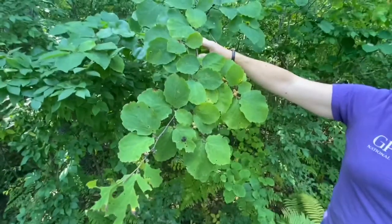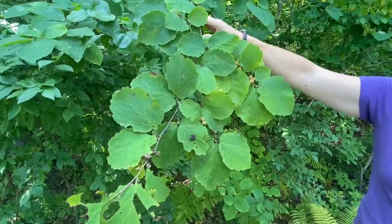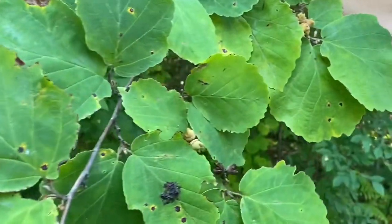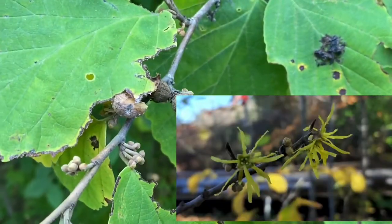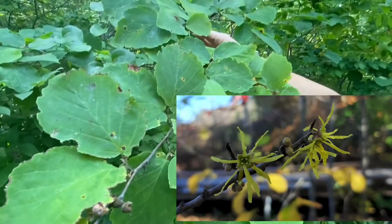This is witch hazel. Native Americans used the boiled bark and leaves to treat bleeding and inflammation. An extract of the leaves, twigs, and bark is used in mild astringent lotions. Also known as the devil plant, it was so named because it was said to be under a witch's spell, because it flowers in the fall instead of the spring.